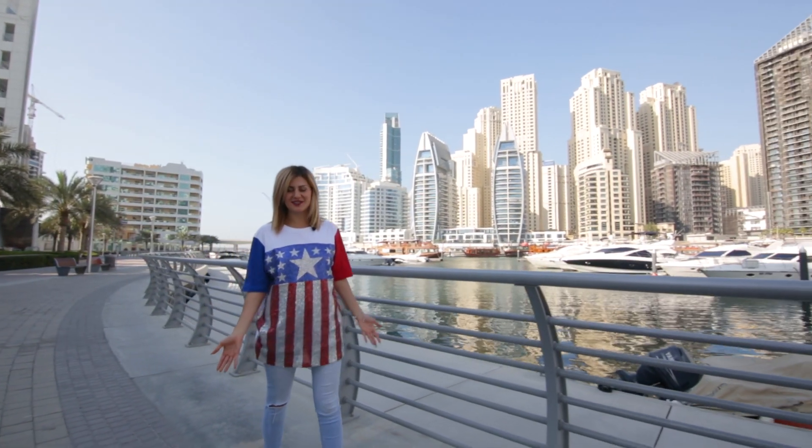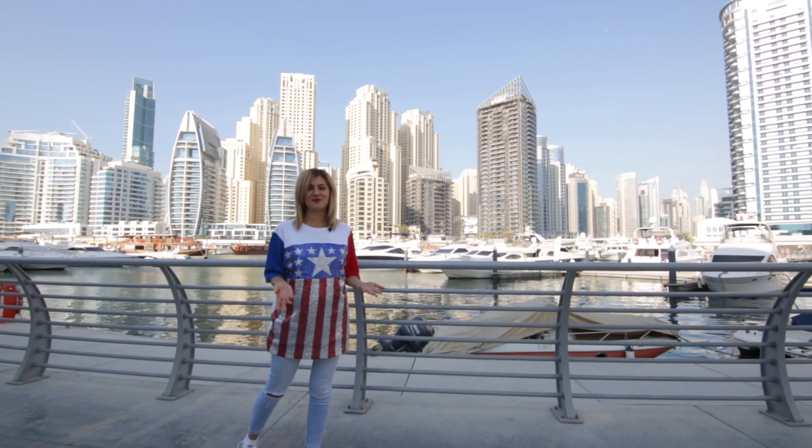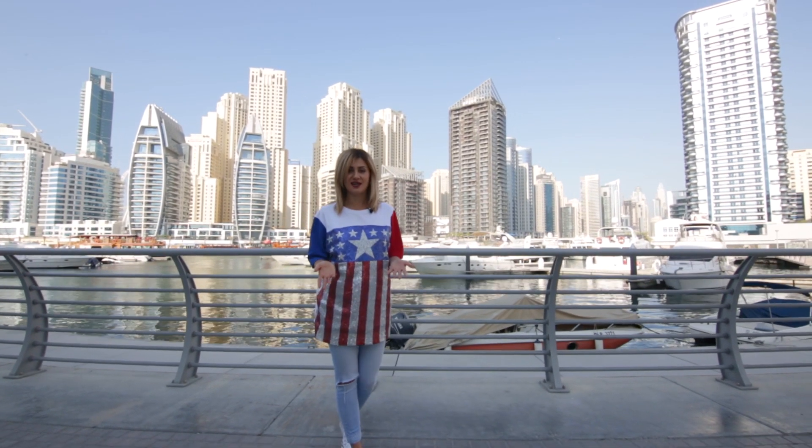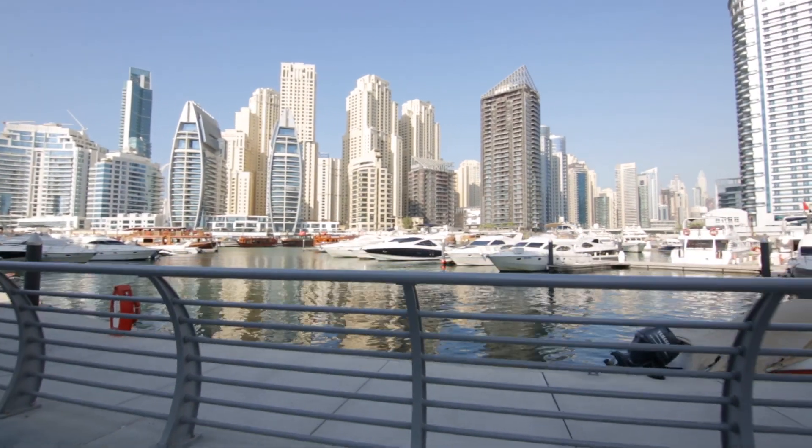Hi guys, my name is Yulia. Today we are in Dubai Marina. I'm planning to show you two bedroom apartments in Iskand Tower. It's a new building. Dubai Marina is well known for these skyscrapers,